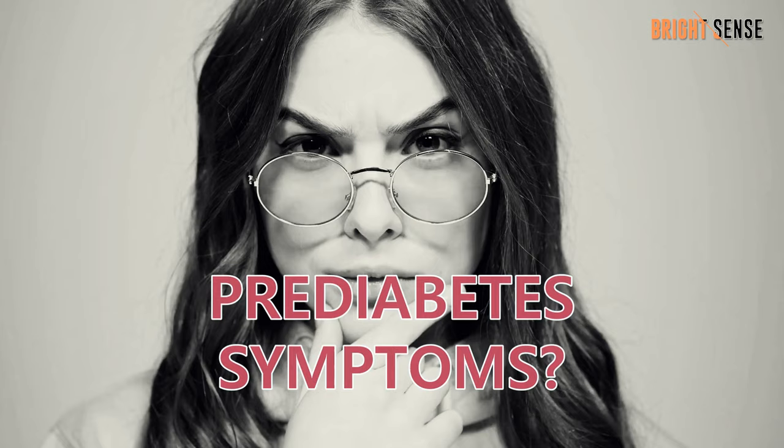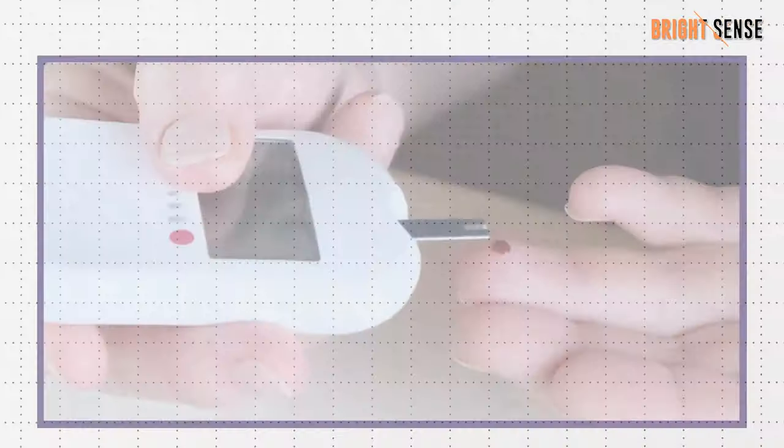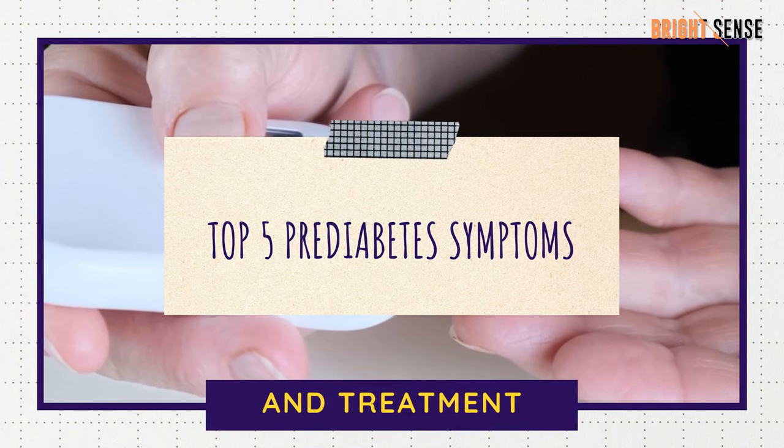Do you know any prediabetes symptoms? If not, then watch this video till the end. In this video, we're going to talk about the top 5 prediabetes symptoms and treatment.